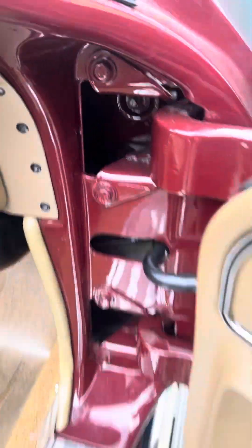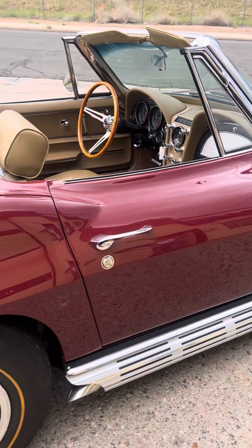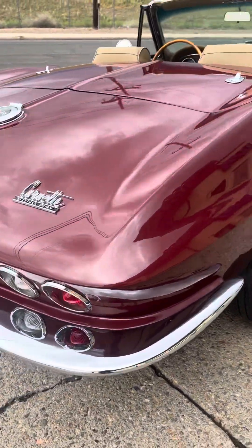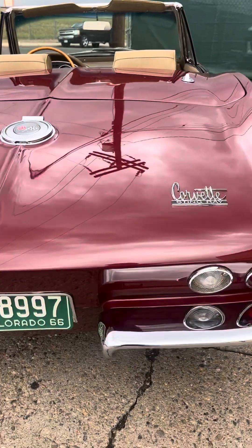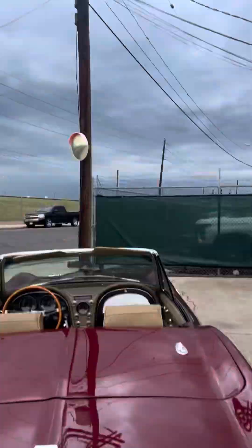Down here, all the original plates are in place — VIN plate, data plate, all that good stuff. The paint is like glass. Look at the reflection — those poles are in the paint.